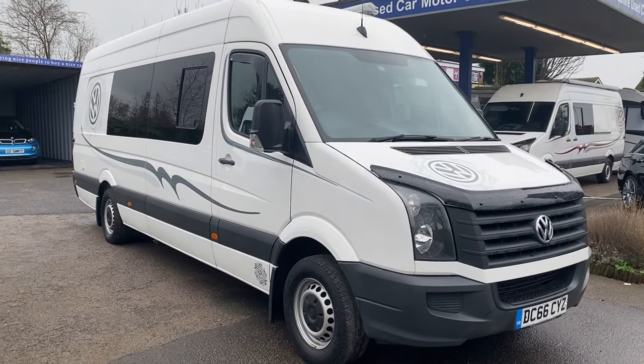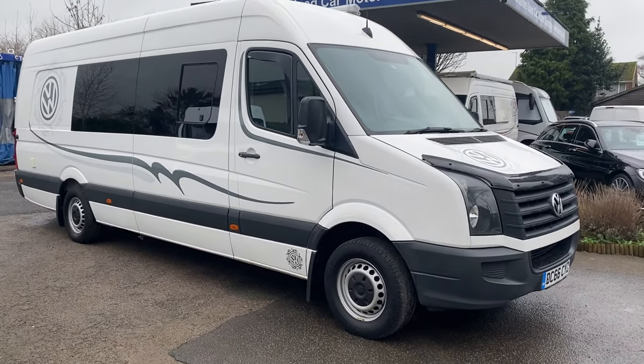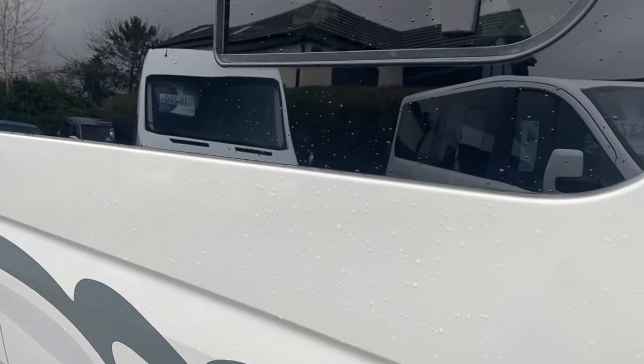Here's a short video of our Volkswagen Crafter Camper, as you can see. Handsome looking beast. It is an extra long wheelbase — it's got about an extra 12 inches over a long.